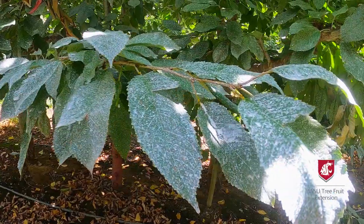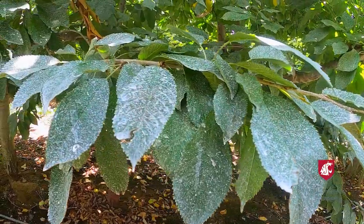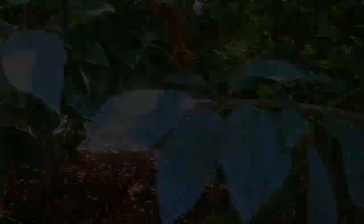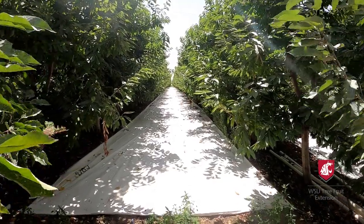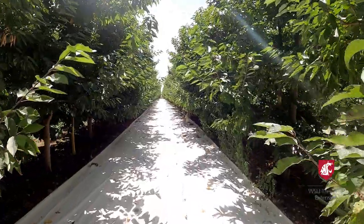Spraying trees with kaolin clay will mask their green color and may camouflage the trees from the leafhoppers. It can also create an abrasive surface which may deter the leafhoppers from landing and feeding on it. Xtende also confuses insects and can prevent the leafhoppers from accessing their ground cover hosts, which may be essential to their development.